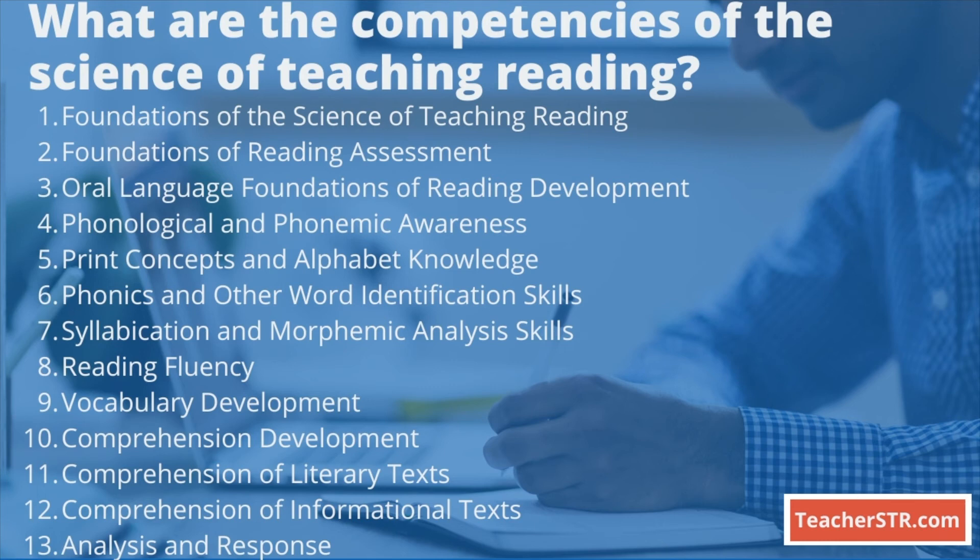Note that Competency thirteen, Analysis and Response, includes Competencies one through twelve and is the constructed response question.